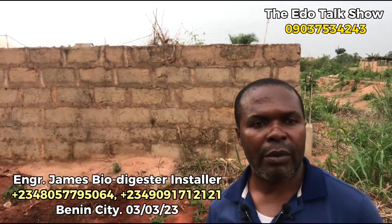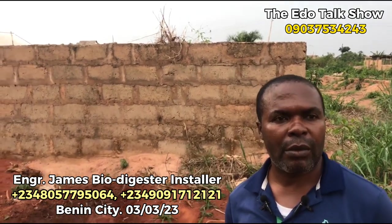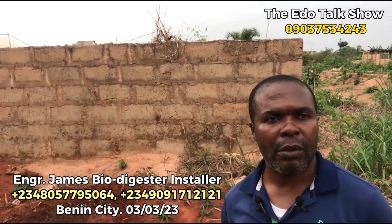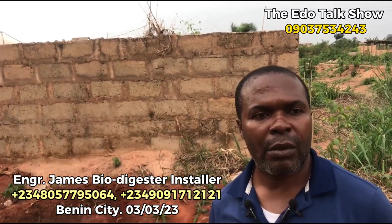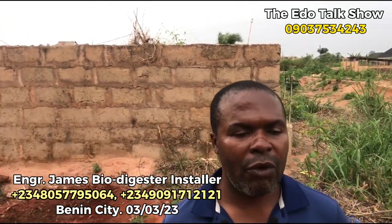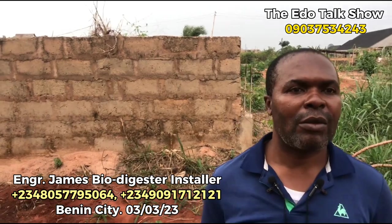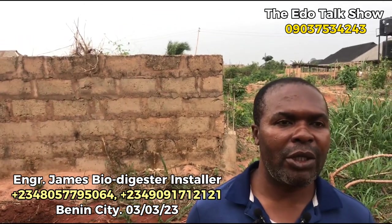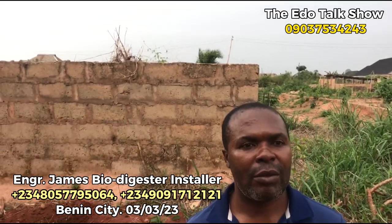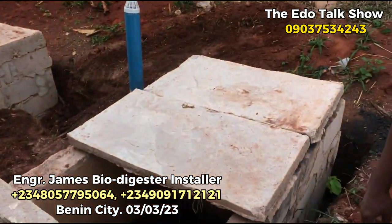For today I'll do one location, so in one day I can monitor about one digester. One of our viewers requested to see the biodigester installed. So in front of me is the client. My name is Engineer James, the biodigester installer.